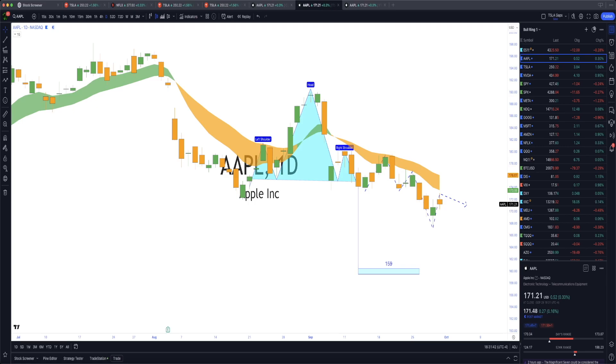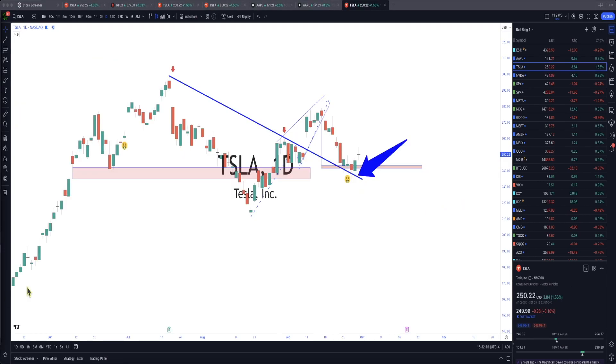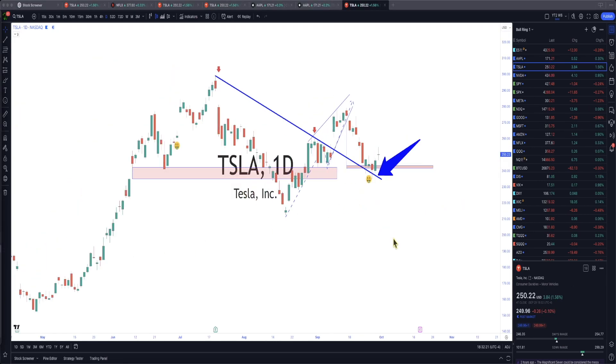A lot of people think: should I get puts, should I short it? No. What is your strategy? I'm going to show you my strategy towards the end of this video. Stick with your strategy. Don't worry about whether it's going to fall or go up or what the news is — you play that and you're not going to make any progress in this market. Now let's talk about Tesla — my favorite.